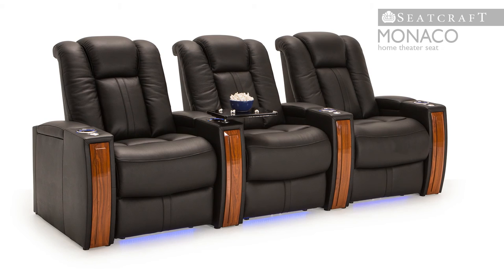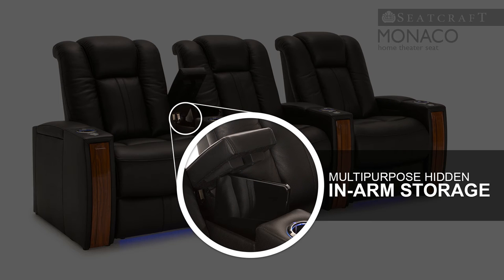When finished, cleanup is a breeze thanks to hidden storage compartments conveniently located within each armrest.